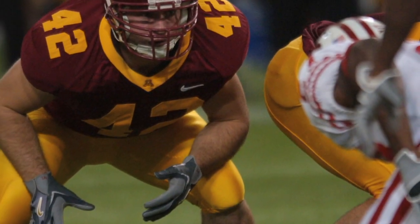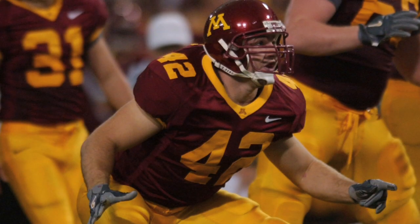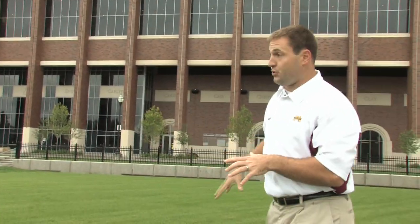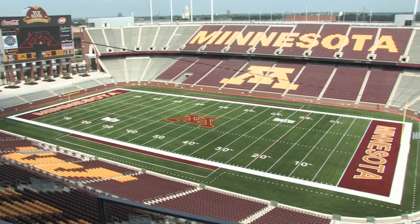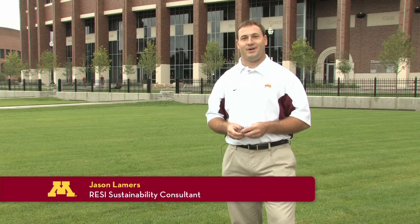Whether it's turf grass or football, Lehmers knows a thing or two about doing things tough. A former fullback for the Gopher teams that played indoors, Lehmers says he can't wait to see football return to the outdoors in a stadium he helped build. "To come back and actually work on it and then to get to go out on the stadium when we open it up here on September 12th — it's a pretty good opportunity."